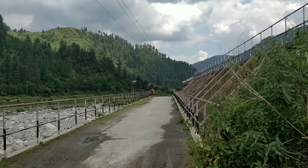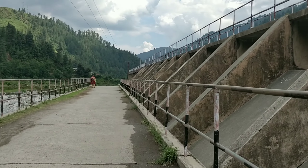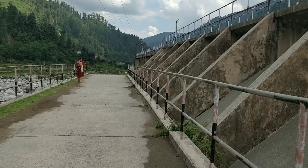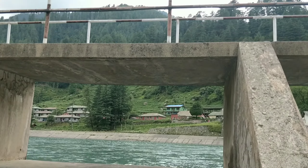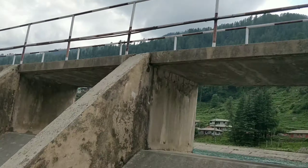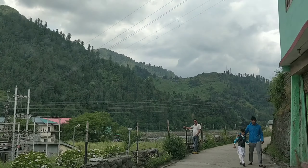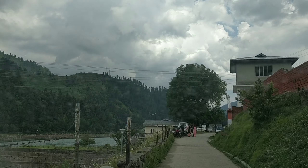This region had no electricity for a long time, and hence the 110 megawatt Shanan Power Project was commissioned in 1932 by the British. This was the first hydroelectric power station in India, and it is remarkable how this place was discovered to build a dam back in the 1920s. There is not much to do at the dam site, but it is worth checking out for its engineering excellence and natural abundance.